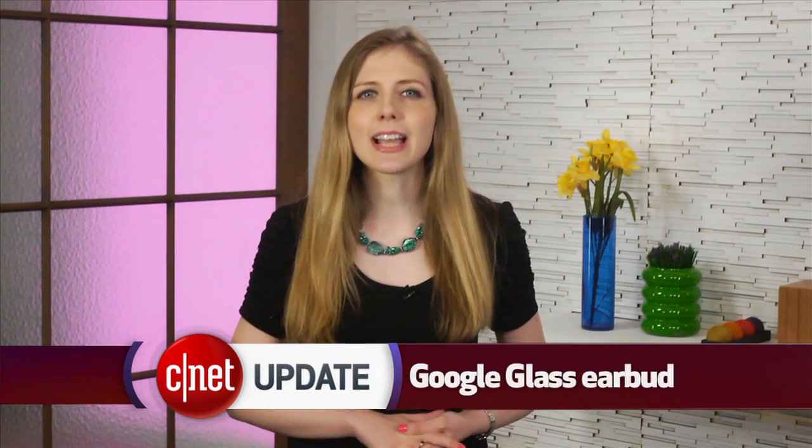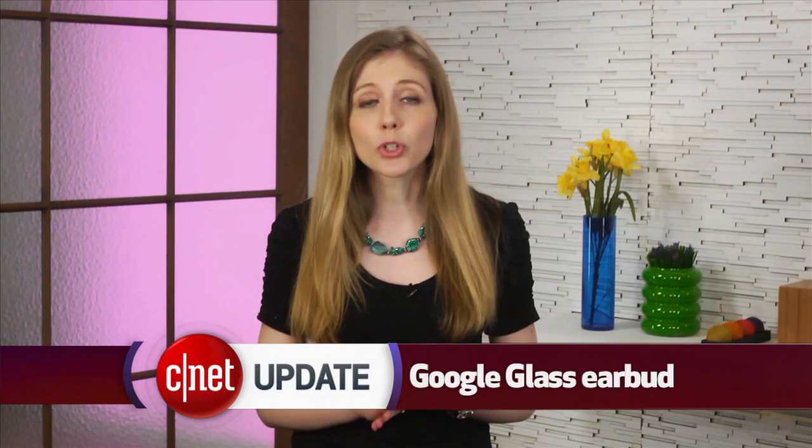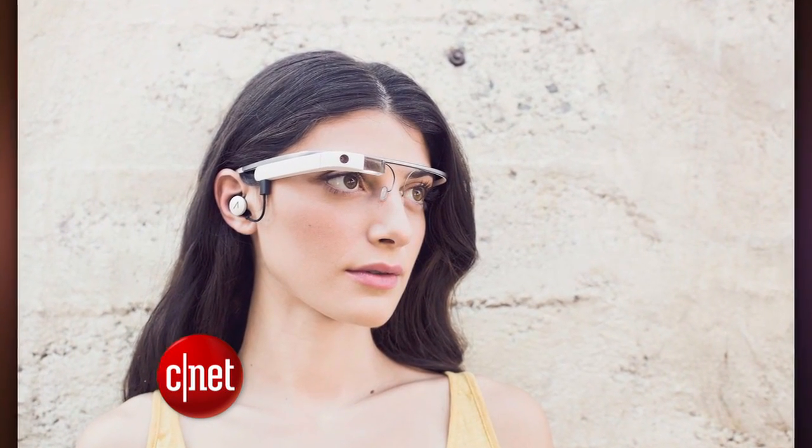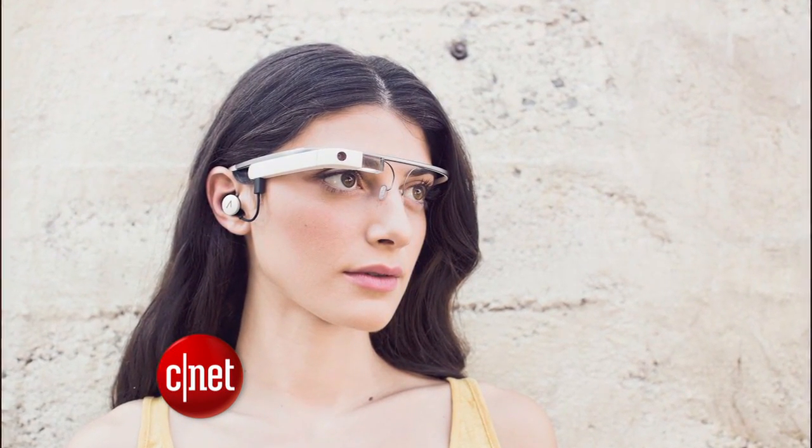Google Glass is getting a slight design update. Google is adding support to work with prescription glasses as well as the option to connect to one earbud. The earbud should really improve the quality of audio from a Google Hangout call.